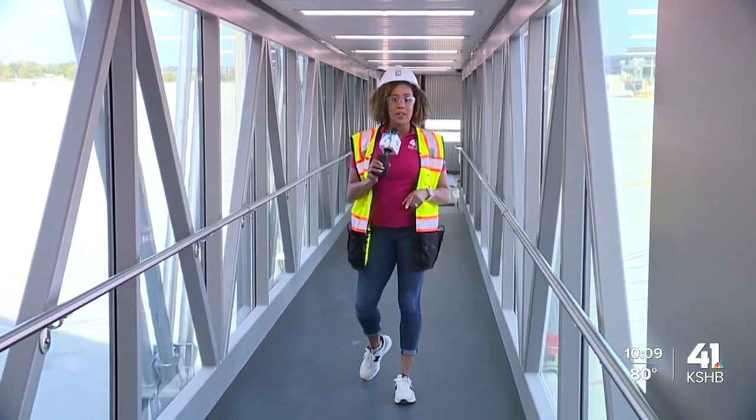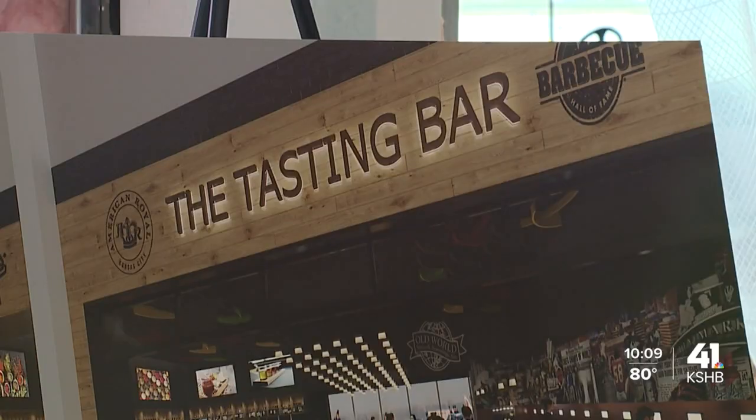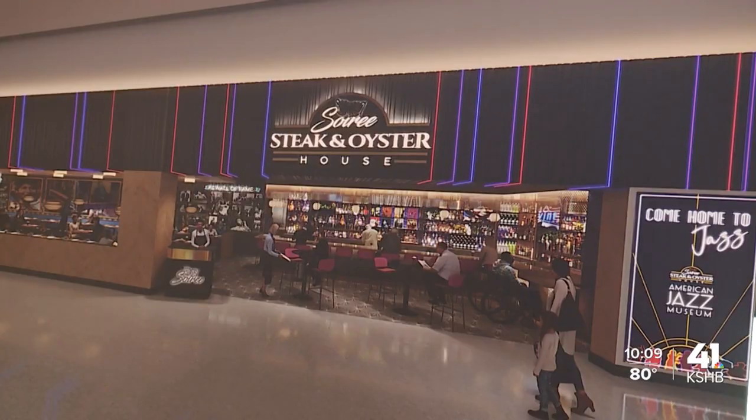When the terminal opens, it'll be the largest all-glass boarding bridge operator in the entire country, bringing the best of Kansas City to everyone who comes through — all of the amenities, all of the food and beverage, all the retail that we have is open to them. It's amazing. It's a huge opportunity. Just putting a Black-owned business, women-owned business in the front of everything has been a very humbling and amazing experience.